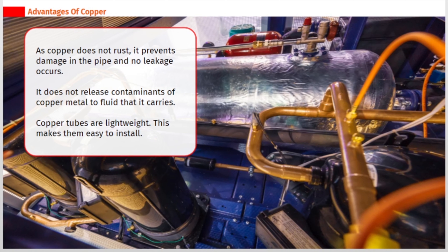As copper does not rust, it prevents damage in the pipe and no leakage occurs. It does not release contaminants of copper metal to the fluid that it carries. Copper tubes are lightweight, which makes them easy to install.